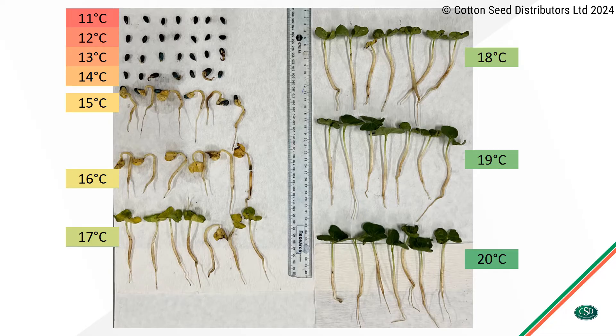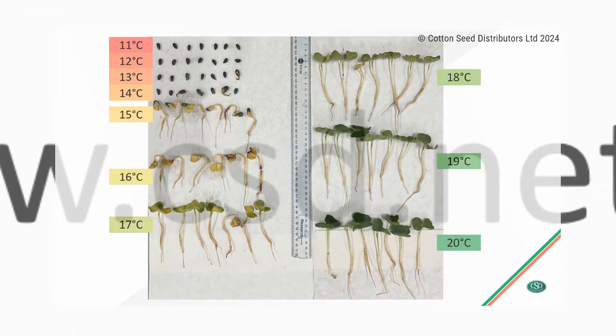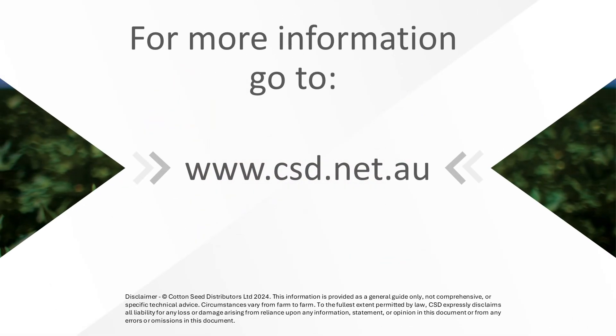These trials demonstrate the soil temperature thresholds for cotton emergence, which will be utilized by the Fast Start Field Forecast. For more information, go to CSD's website.